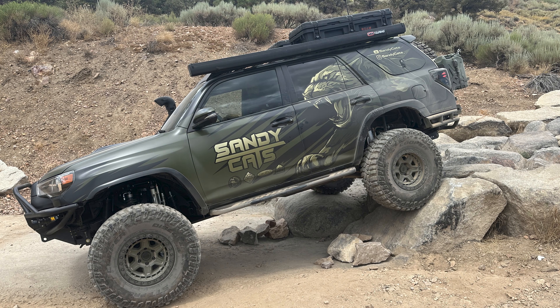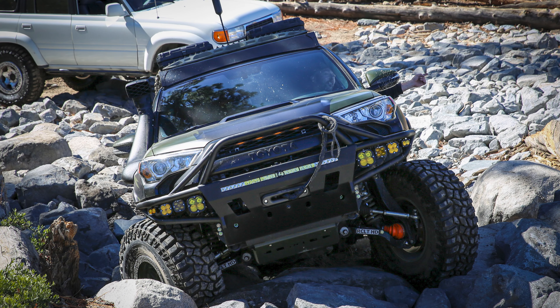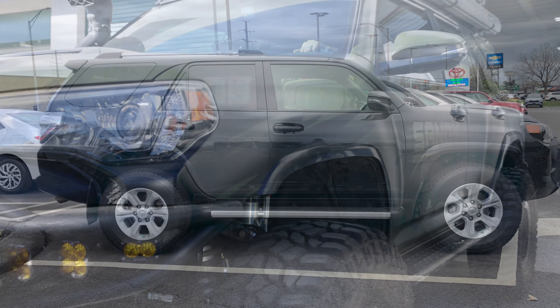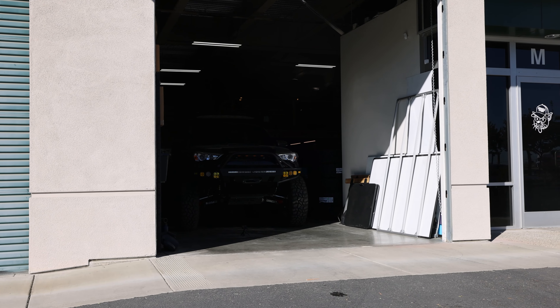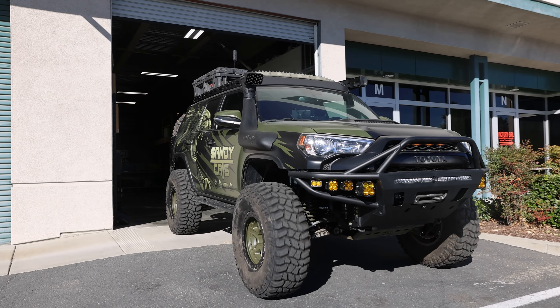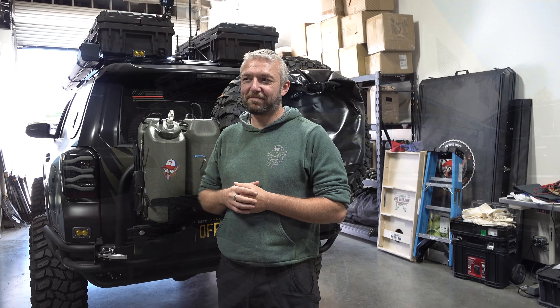This video is going to get really in-depth on his build, and when this video series on his build is done I'm going to bring out the final one on my truck — so it'll be out in the next week or so. If you want to see how to build a fifth gen that can actually hang with the big boys on the serious trails, you're going to want to listen close. I'm going to hand it over to Oleg. All right, I'm here with Oleg from Sandy Cats out in California.